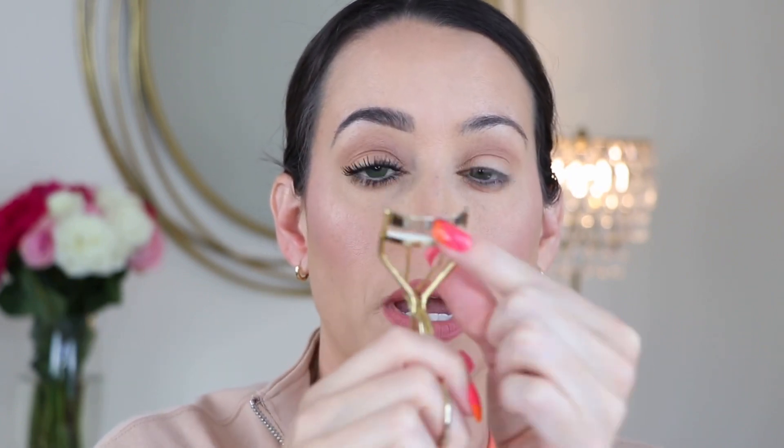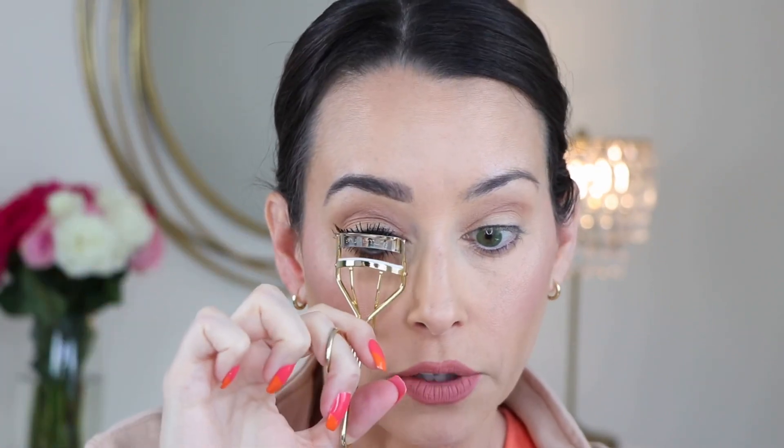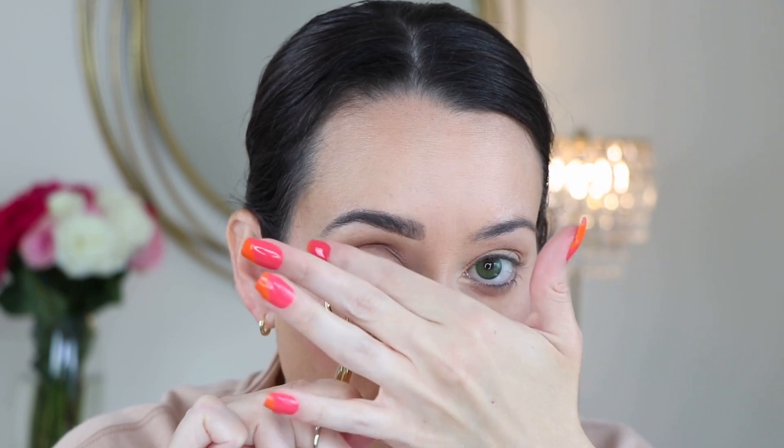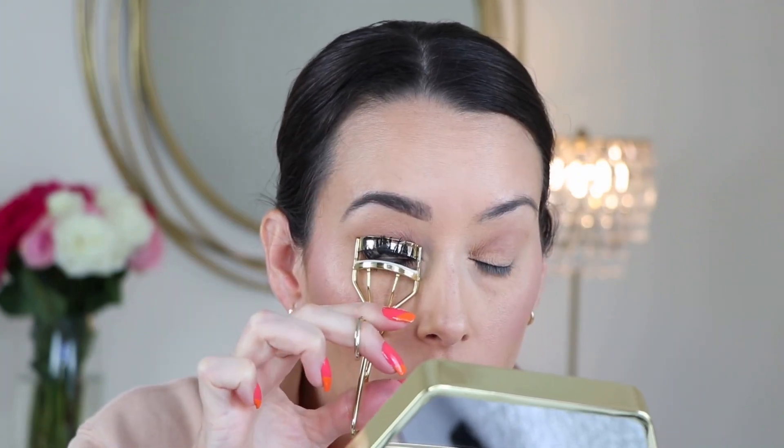Once the lashes are pretty dry, I go back in with my eyelash curler — I wipe it with a paper towel first because you want it to be clean, not goopy. That's the key to getting this step to work, because a sticky curler can catch your lashes and rip some out. I get them in as best I can, clamp down gently once they're all in, then take my finger and push the lashes up, release, and gently peel away. Then repeat on the other side.